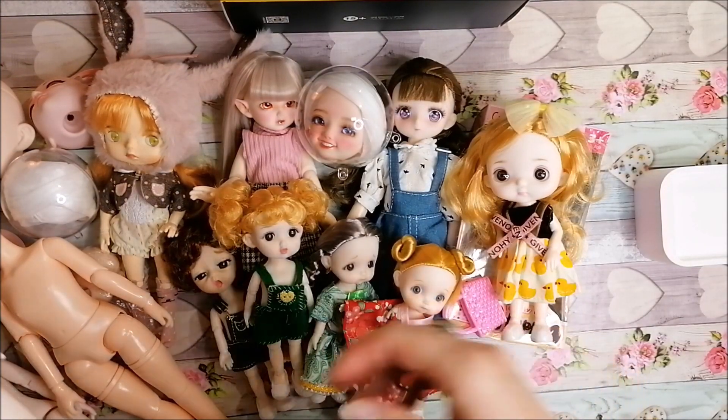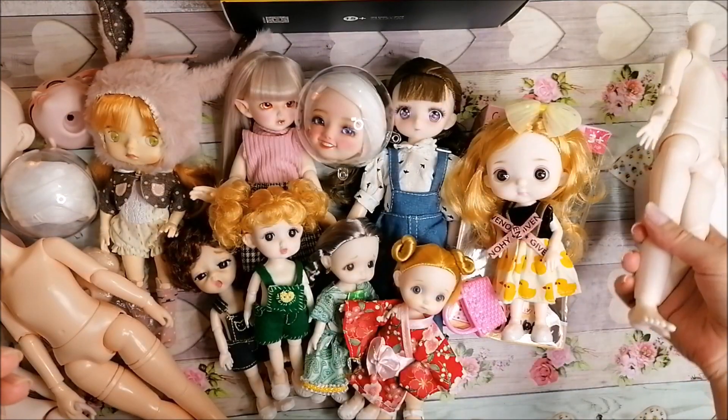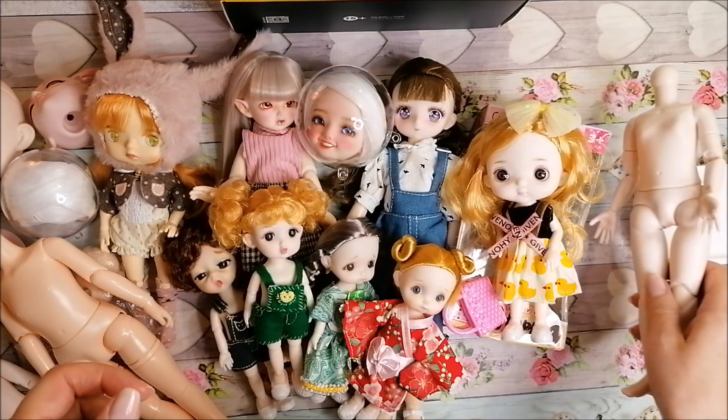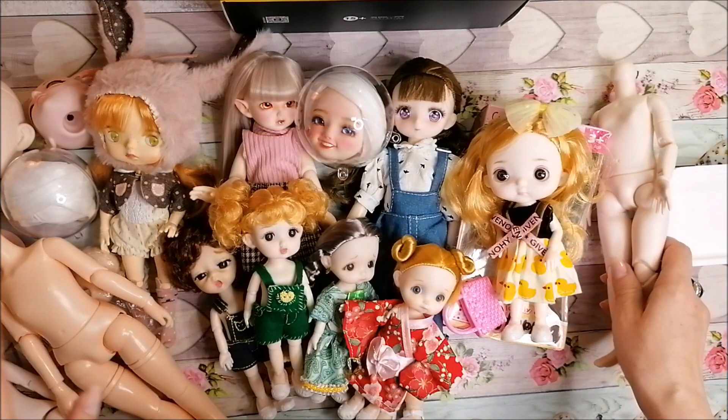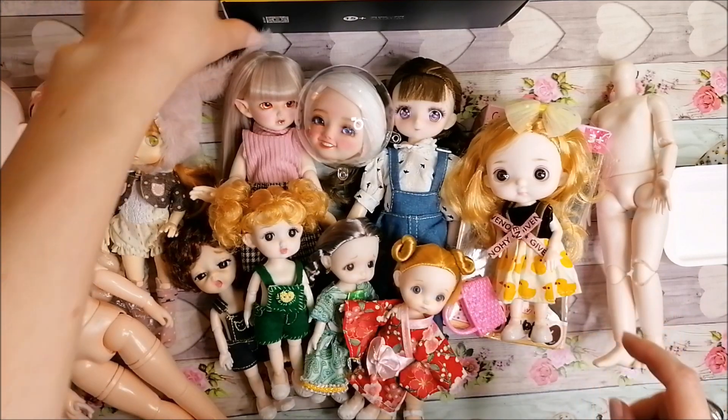Hi guys, I'm going to show today my orders from AliExpress — the bodies, the heads, the dollies and so on.